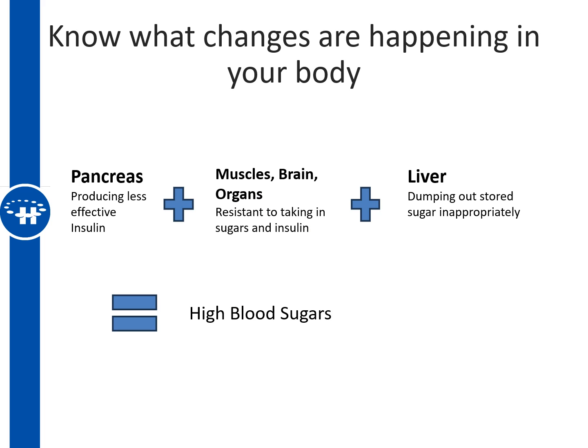It's also important to know what changes are happening in the body. When it comes to the pancreas, muscles, organs, and liver, changes are happening at all of those sites. In pre-diabetes, there are changes to the production of insulin from the pancreas, increased resistance in the muscles, brain, and organs to take in insulin and sugar for energy, and the liver starts to miscalculate and release stored sugar back into the bloodstream inappropriately — all of which can lead to high blood sugars.